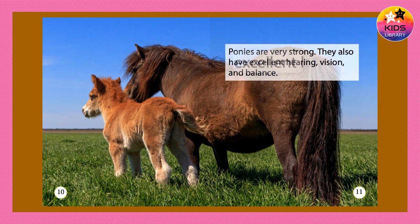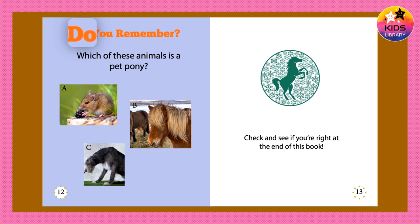Ponies are very strong. They also have excellent hearing, vision, and balance.